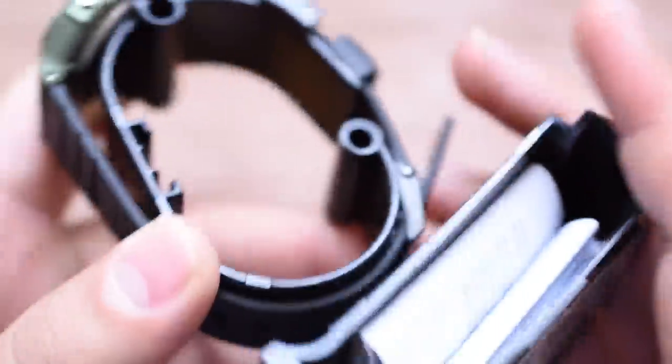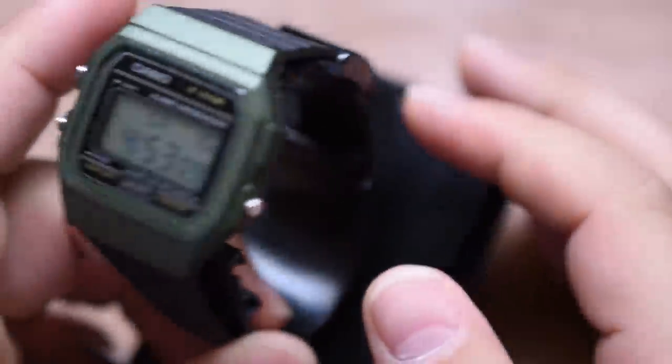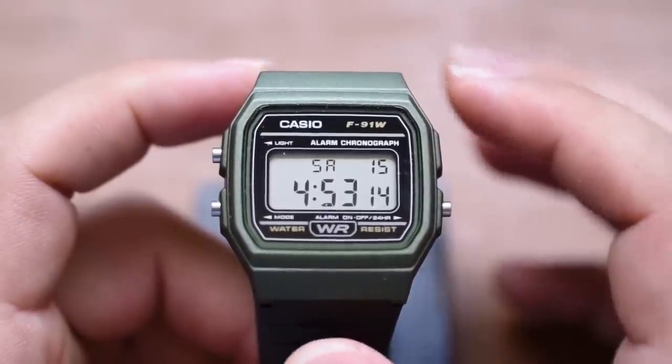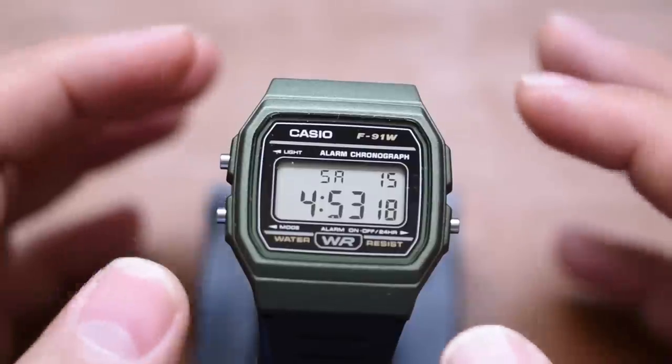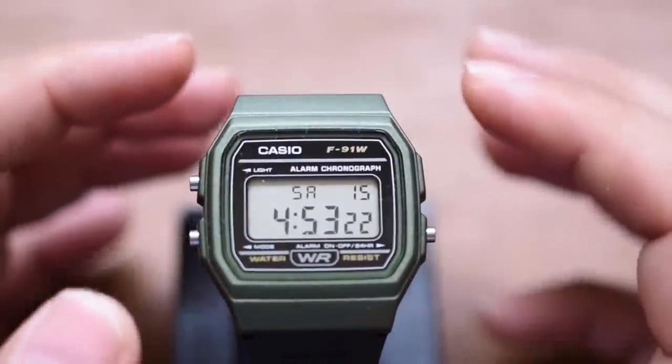When we talk about Casio, we cannot overlook the roots that are the Casio F91Ws out there. This variant — the F91WM-3ACF — is a little bit more expensive than the black iteration. This one is about $17 and some change online right now at the time of filming. I'll leave a link in the description below. Just a really cool, fun-looking watch.